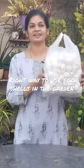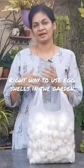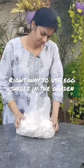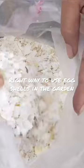We are looking for all the eggshells to fertilize. We will crush the eggshells to a fine powder, which will be used in the first place.